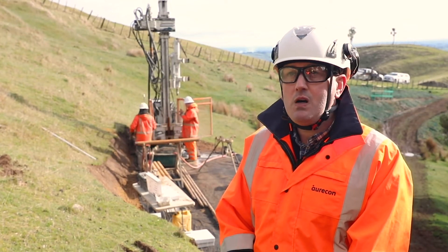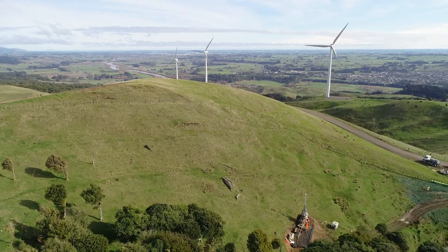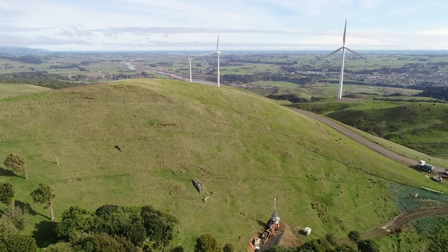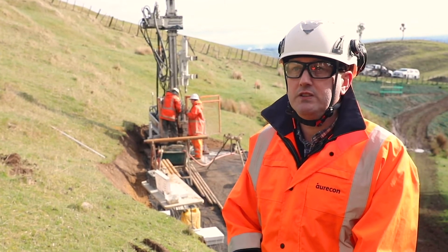As well as drilling the boreholes, we've done around 120 test pits across the project alignment, and that is to investigate the near surface material to see what we can reuse for construction.